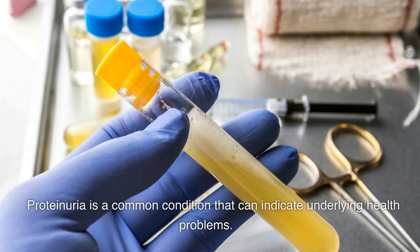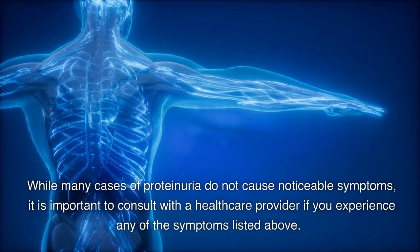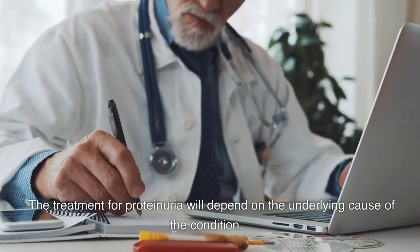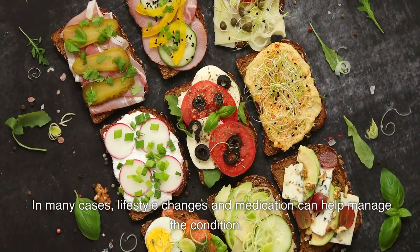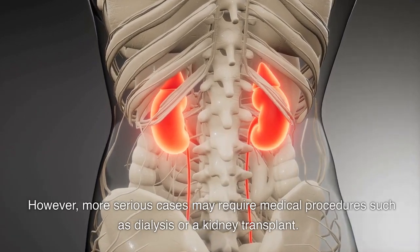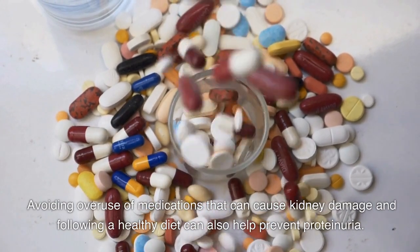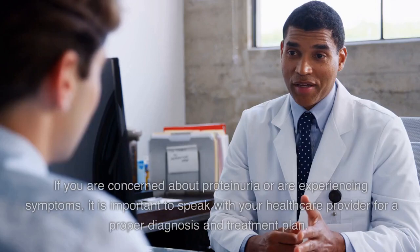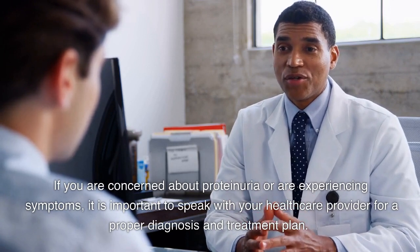Conclusion. Proteinuria is a common condition that can indicate underlying health problems. While many cases of proteinuria do not cause noticeable symptoms, it is important to consult with a healthcare provider if you experience any of the symptoms listed above. The treatment for proteinuria will depend on the underlying cause. In many cases, lifestyle changes and medication can help manage the condition. However, more serious cases may require medical procedures such as dialysis or a kidney transplant. To help prevent proteinuria, it is important to manage underlying health conditions such as diabetes and high blood pressure, avoid overuse of medications that can cause kidney damage, and follow a healthy diet. If you are concerned about proteinuria or are experiencing symptoms, speak with your healthcare provider for a proper diagnosis and treatment plan.